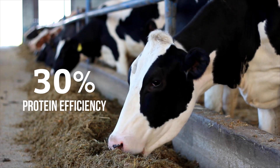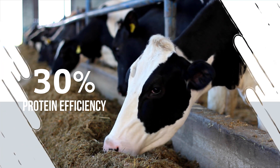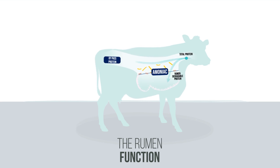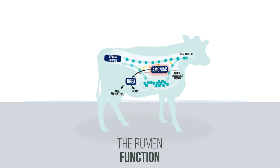Did you know that on average only 30% of the protein in the diet is actually used to produce milk? It all starts in the rumen. This is where some of the protein is broken down, sometimes way much more than it should be. This leads to an excess of ammonia in the rumen and so an increased level of urea in blood, urine and milk.